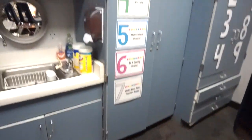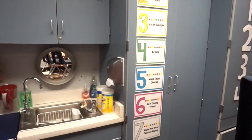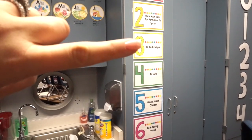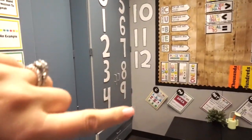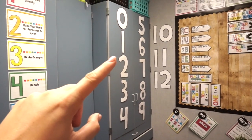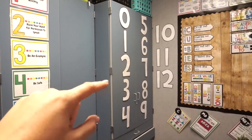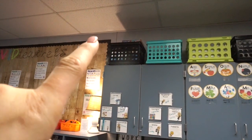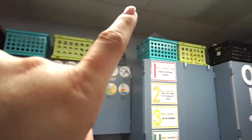Here we have my class rules, which are the Whole Brain Teaching rules — I did change a couple, like 'be an example,' which is one of mine. Then this is the Great Multiplication Challenge from Teachers Pay Teachers. Up here I have some extra storage: one is empty, one is extra decor, one is tissues and sanitizer, one is paper, one is science stuff, and others have notebooks, folders, and extra AVID stuff.